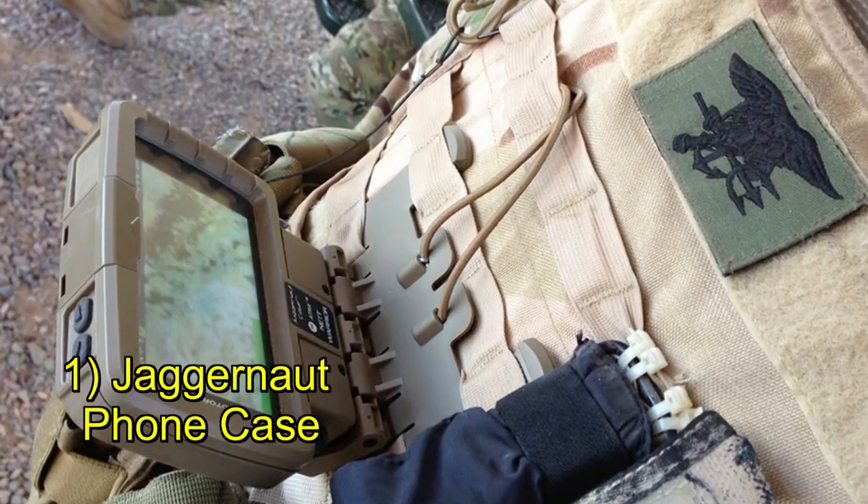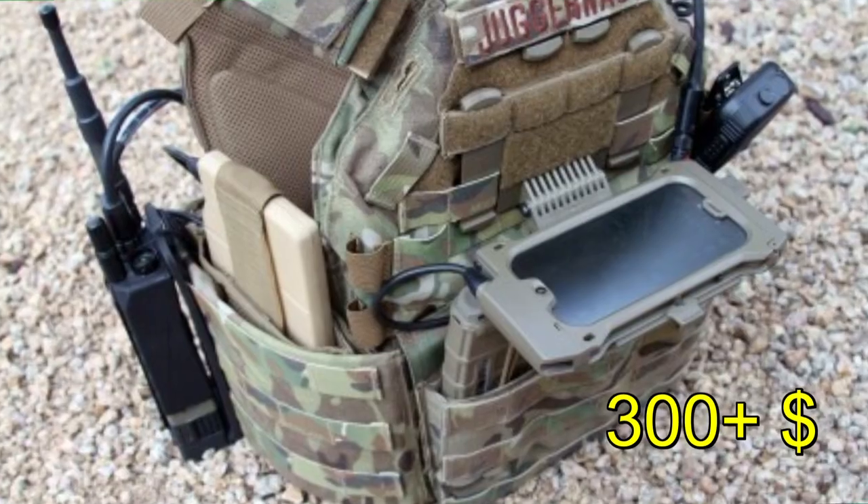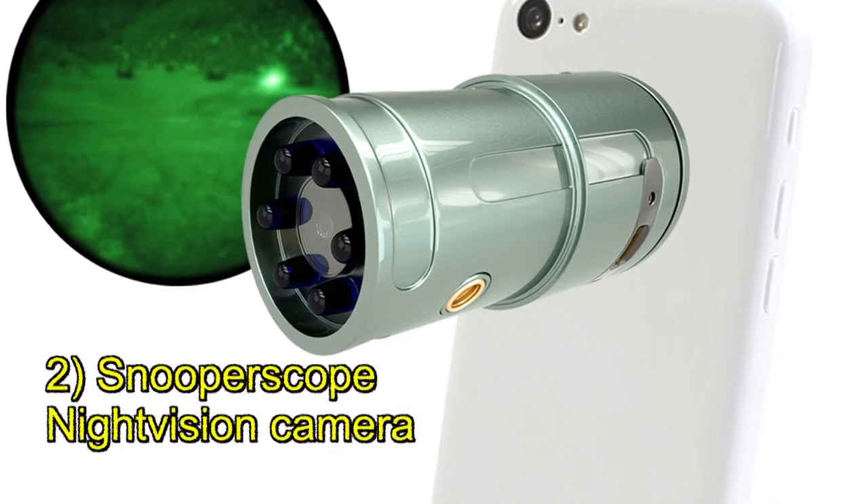The first item is a mil-spec case made by Juggernaut. These things are totally bulletproof, they're MOLLE-compatible, and they're just incredibly awesome. I would encourage you to go check them out.